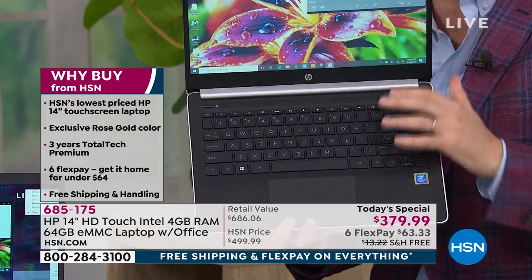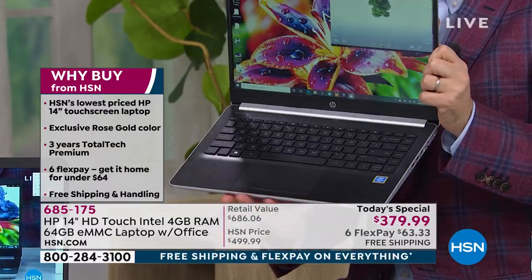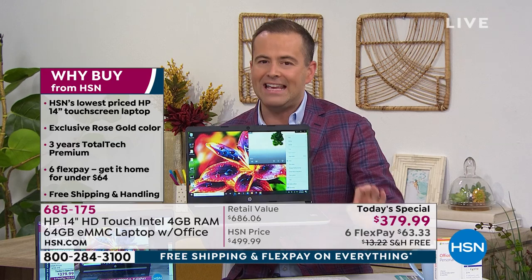This is a laptop that has an illuminated backlit keyboard, and this is a laptop that cannot catch a virus. Let me say that again — this laptop cannot catch a virus. When you order this laptop tonight, you do not need to buy any form of virus protection because this laptop does not need it.